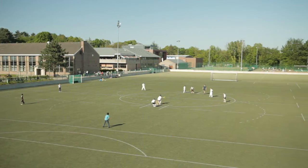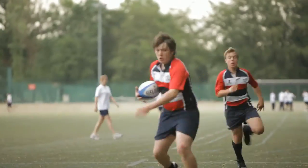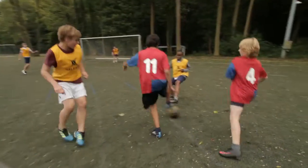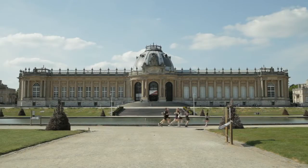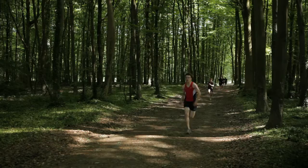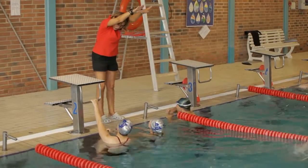Outdoors we have three full-size floodlit astroturf pitches and three full-size pitches where we play our rugby and football fixtures. We've also got outdoor tennis courts. Just outside the school is the beautiful Tavuran Park where our runners train, and we also make use of local swimming pools where the swim team trains.